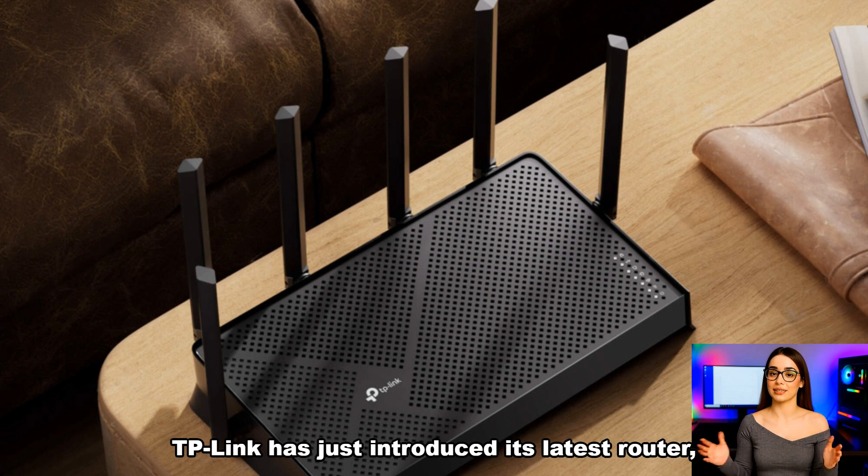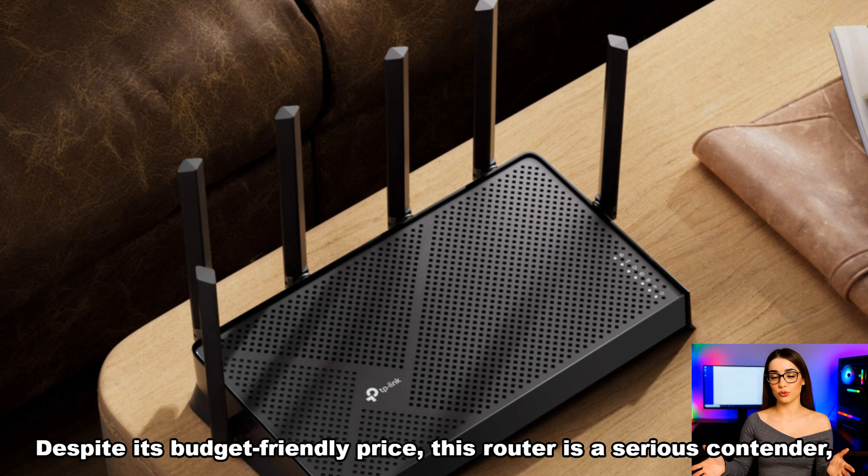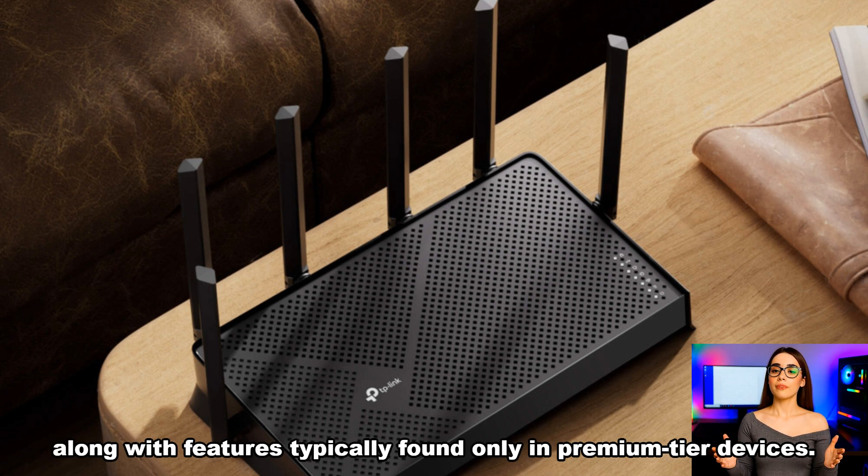TP-Link has just introduced its latest router, the TL7DR6430, under the Dadao series in China. Despite its budget-friendly price, this router is a serious contender, offering full support for the Wi-Fi 7 BE6400 standard, along with features typically found only in premium-tier devices.